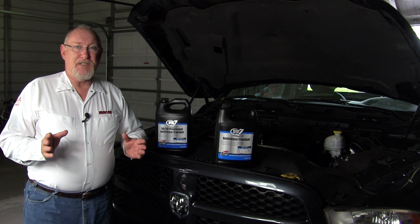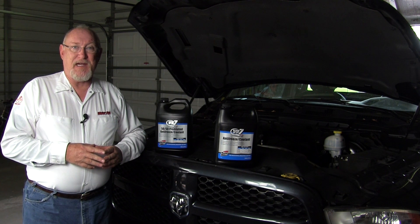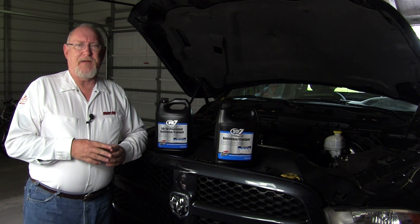Every technician knows that water and coolant is combined in a 50-50 mix, and most are careful to choose the correct coolant for the vehicle they're servicing. But did you ever consider the water — the other half of that 50-50 mix? You will after watching this Mighty Minute.